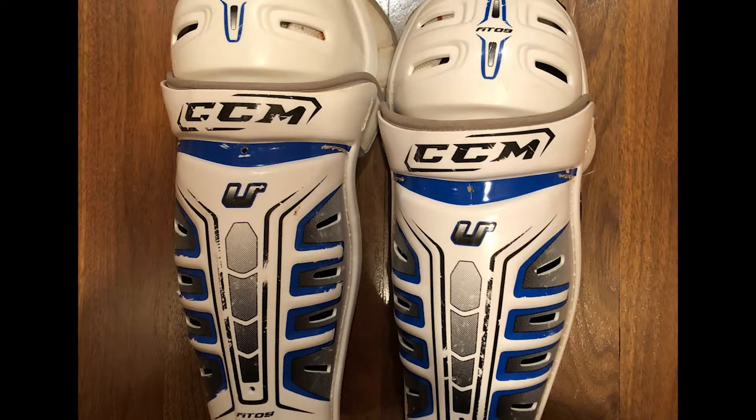First piece of equipment are your shin pads. They're important because they protect you from blocked shots if you fall or get hit with sticks or skates. If you forget them, you might just break your shins.